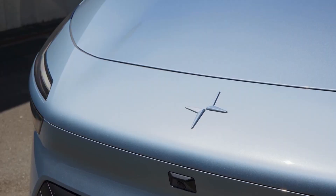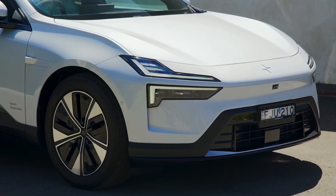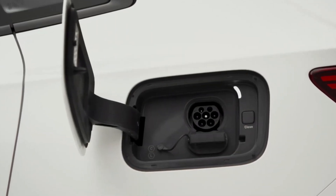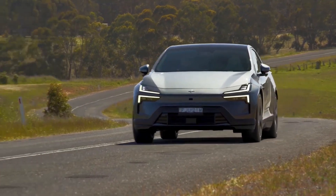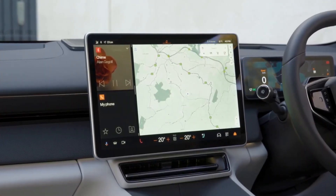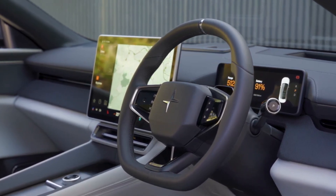Number 4: Polestar 4. The Polestar 4, a $60,000 coupe SUV, electrifies 2025 with high-tech flair. Scandinavian cool meets exhilarating performance in a sleek, futuristic package. Its robust 100 kWh dual-motor setup churns out a thrilling 544 horsepower, rocketing from 0 to 60 in just 3.7 seconds, paired with an impressive 379-mile range. A sprawling 15.4-inch Android touchscreen powers Google built-in — voice-controlled navigation and apps flow seamlessly, guiding you with precision or streaming tunes on the go. The standout innovation that'll turn heads: